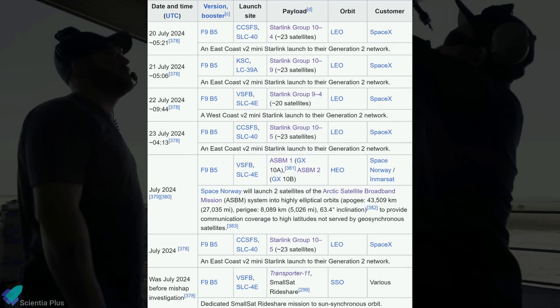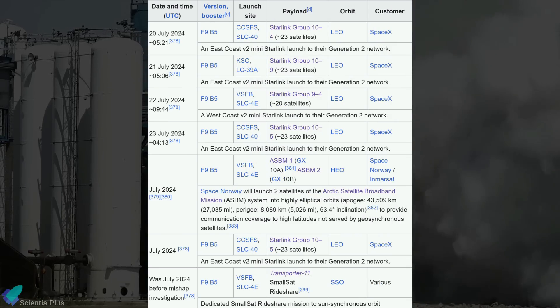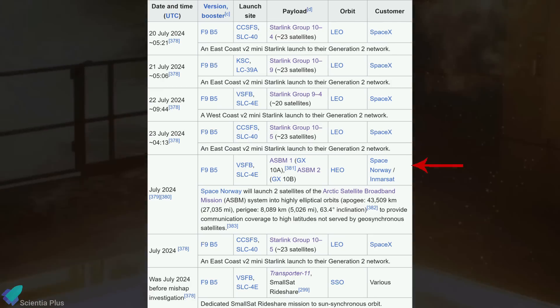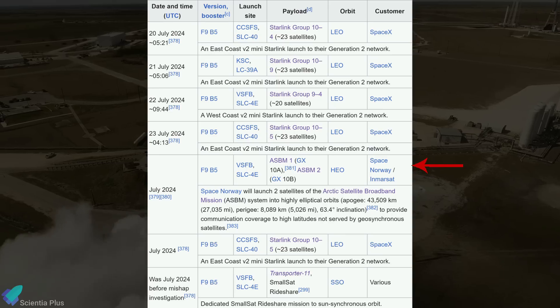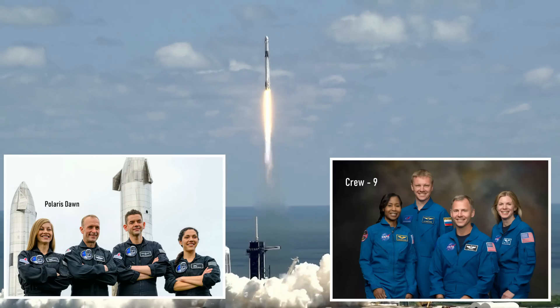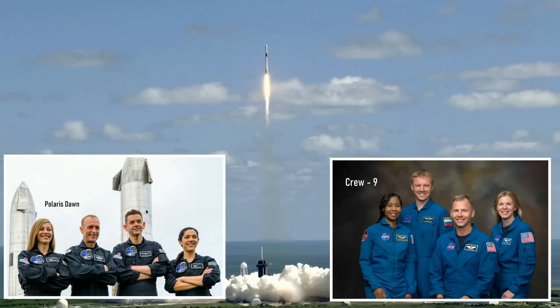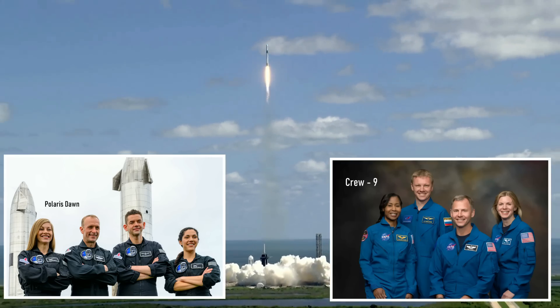The suspension of Falcon 9 launches has already caused delays for several missions planned for this month, including multiple Starlink flights, the launch of Norwegian communications satellites, and a transporter small satellite rideshare mission. The timing of the Polaris Dawn private astronaut mission and NASA's Crew 9 mission to the International Space Station also hinges on the FAA's report.